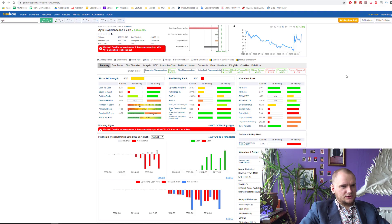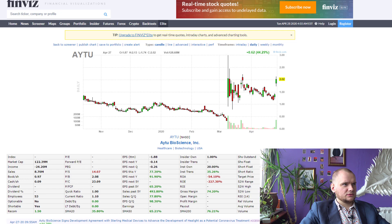Here's how it looks on Guru Focus. Maybe they have some potential, but I really don't think so, because they have a really large accumulated deficit of more than 100 million dollars. And actually, this situation with the test, I think, wouldn't help them.